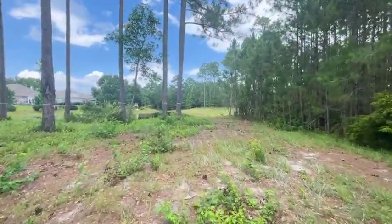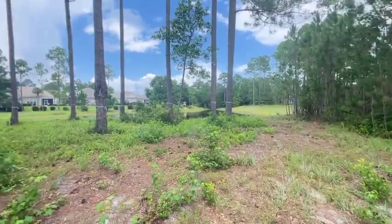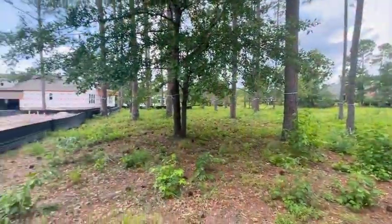So if you love nature, if you love being close to the beach, this could be the neighborhood for you and this home is available.